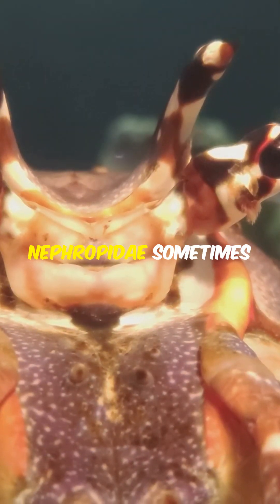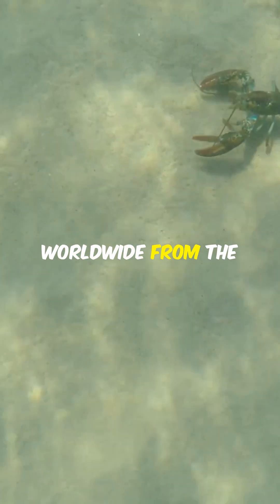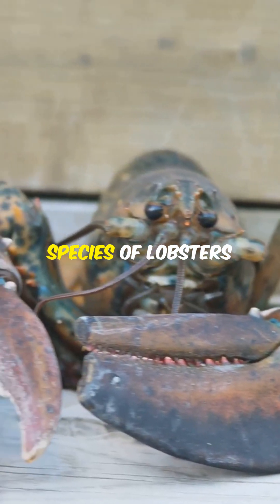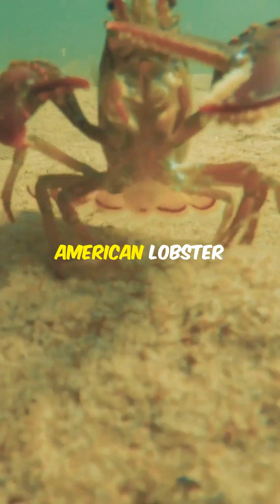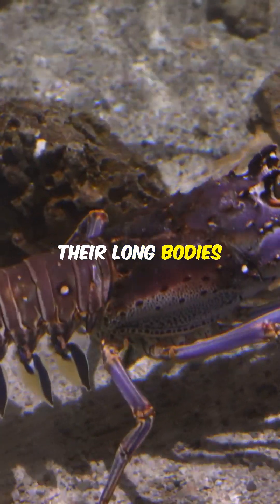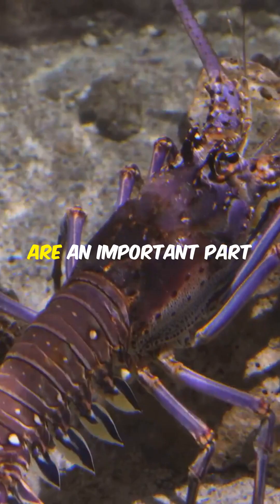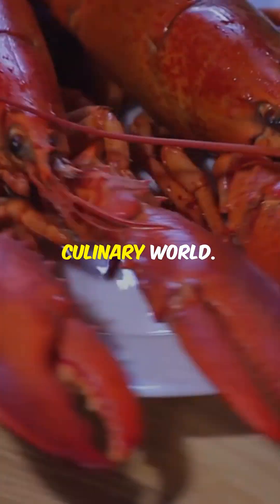Lobsters belong to the family Nephropidae, sometimes called Homeridae, and are found in oceans worldwide from the North Atlantic to the Mediterranean Sea. There are several species of lobsters, but the most well-known and commercially significant is the American lobster, Homarus americanus. Lobsters are characterized by their long bodies, muscular tails, and large claws. These crustaceans are an important part of marine ecosystems and are also highly valued in the culinary world.